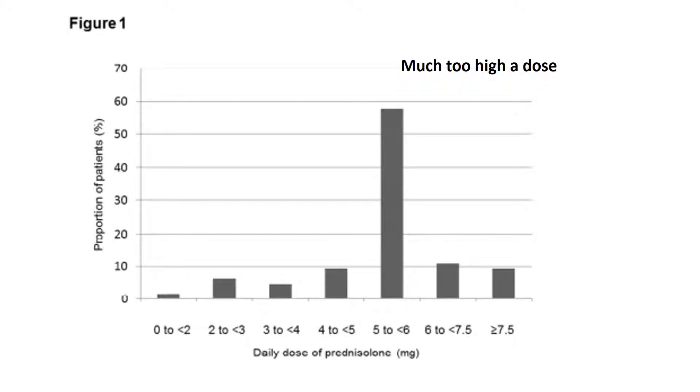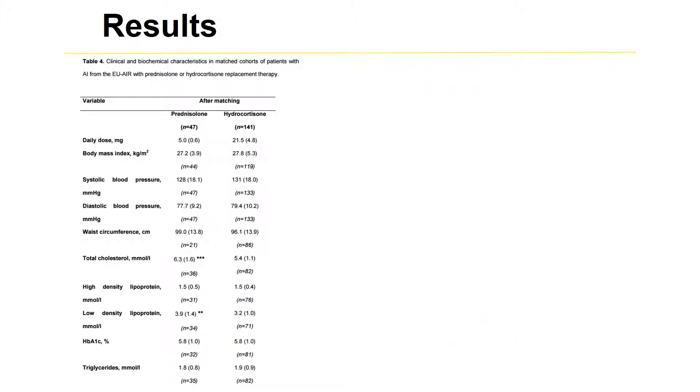The dose of prednisolone used in this study should have been between 2 and 4mg, but this was the case in fewer than 10% of patients. Most patients were on between 5 and 6mg daily, which is much too high a dose. So they effectively gave 5mg of prednisolone daily compared to 21mg of hydrocortisone.